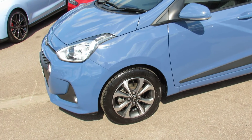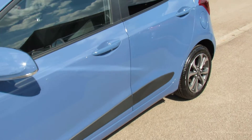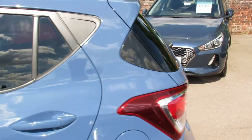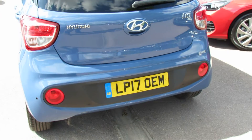The Premium SE gets alloy wheels, you get colour-coded door mirrors, you can see the side rubbing strips as well. On the rear you've got privacy glass. Moving around to the back of the vehicle you've got parking sensors as standard.